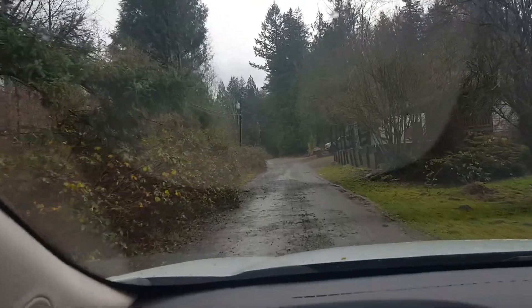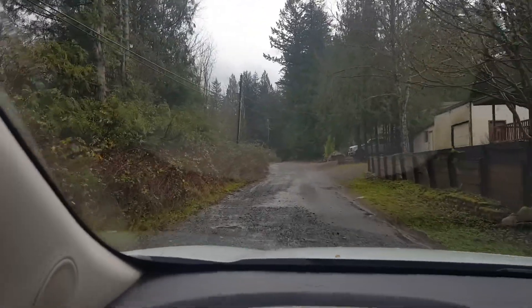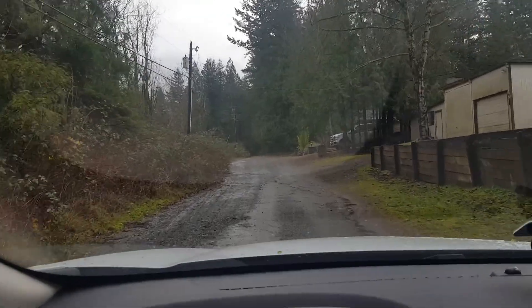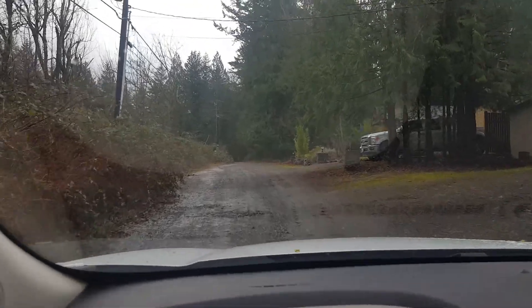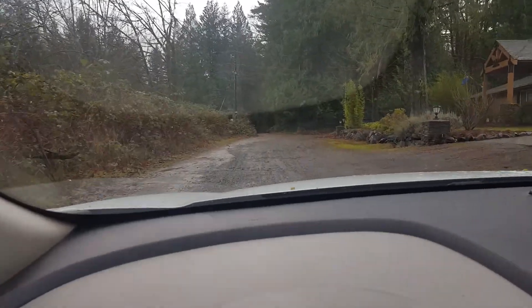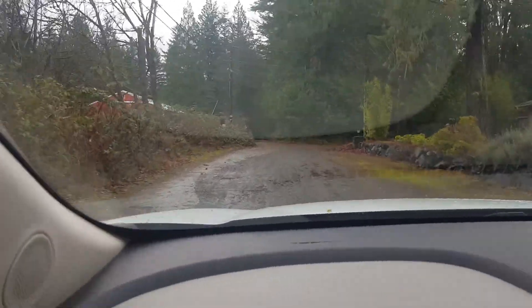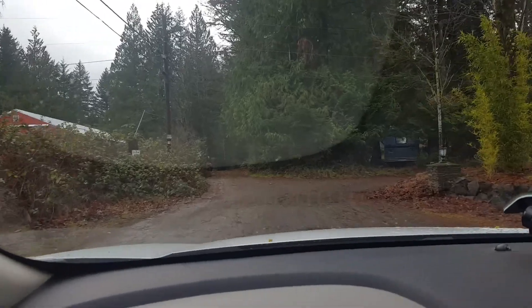Right here in this area it slopes to the right towards this house. I don't know if we could get it built up and sloped to the other side, but I think that's what they would like to do. And then you get up here to the address I gave you in the beginning — it slopes a little bit away from the house, which is what they'd like.